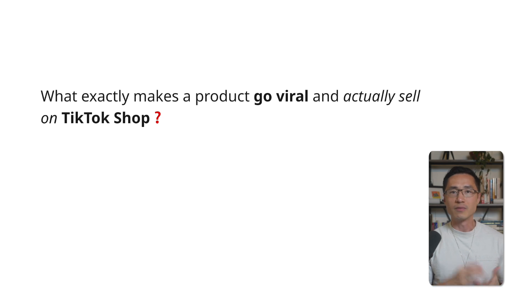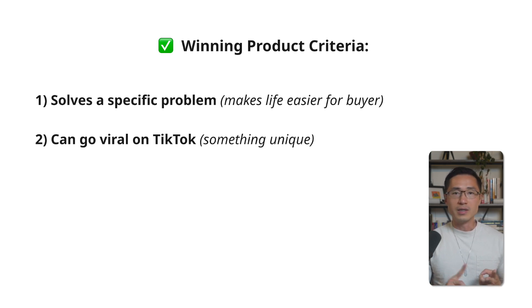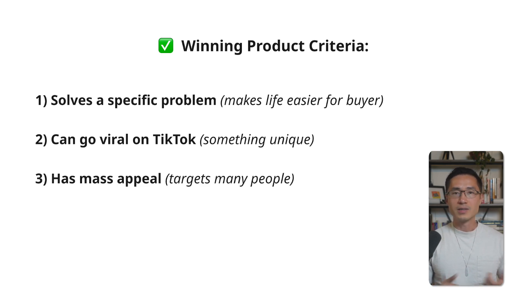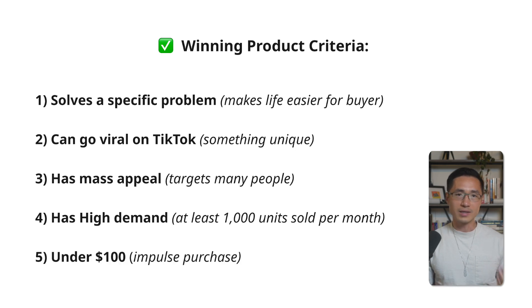So what exactly makes a product go viral and actually sell on TikTok Shop? Here is the criteria. First, it needs to solve a specific problem — it needs to make life easier for the buyer. Second, it needs to be something that can go viral on TikTok, so it's got to be unique. Next, it needs to have mass appeal — for example, targeting people in their 20s to 40s — and it needs to have high demand, so at least 1,000 units sold per month. Last, ideally it needs to be $100 or less, so the price point is low enough to trigger an impulse purchase.